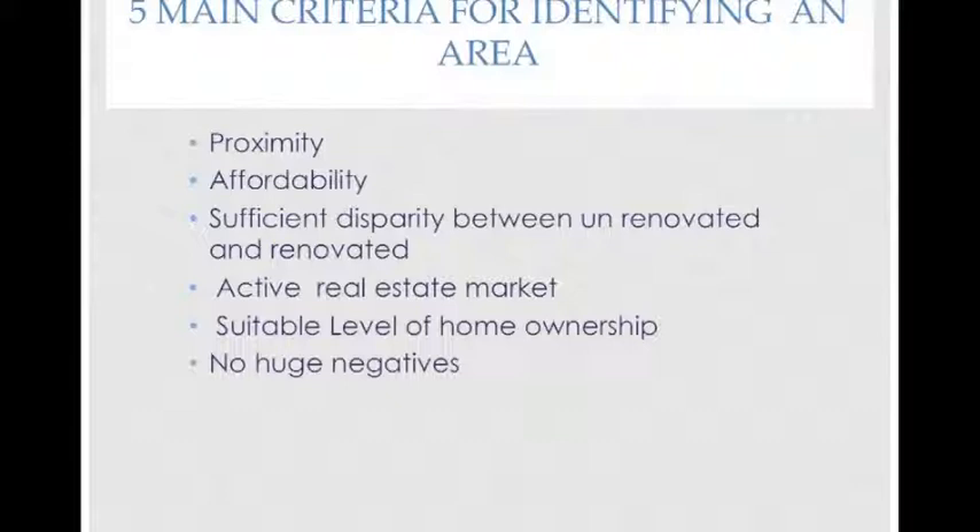If there is enough activity to work in just one suburb, that's perfect. But if there isn't, you probably need to work over a couple of suburbs or areas — you may need to cast your net a bit further. The second criteria is affordability. You need to find an area that fits your budget, and if it's not the area you live in, then you just need to look further afield until you find one that is suitable.